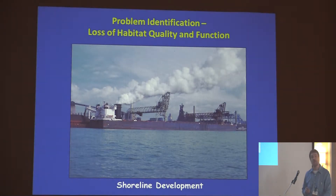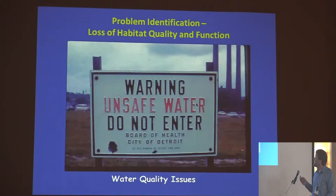We have lots of shoreline development in the system — it's highly urbanized. The lower Detroit River is lined with steel mills, and the upper St. Clair River has a section we commonly refer to as Chemical Alley with several chemical plants. That leads to water quality issues, and although we're greatly improved since the 70s and the Clean Water Act, we still have issues with contaminated sediments and water quality.